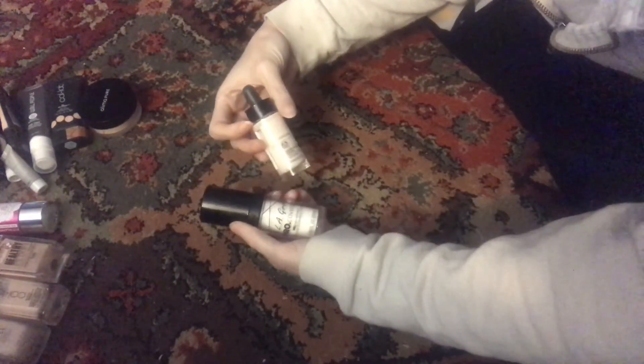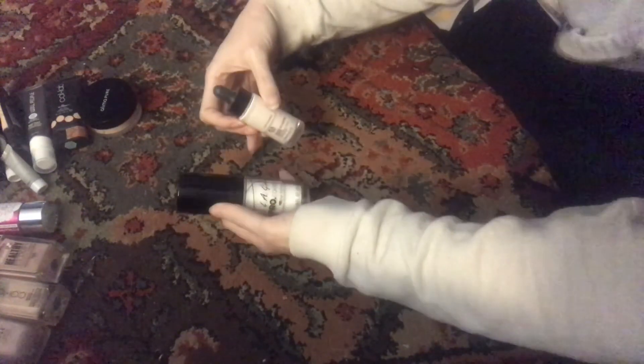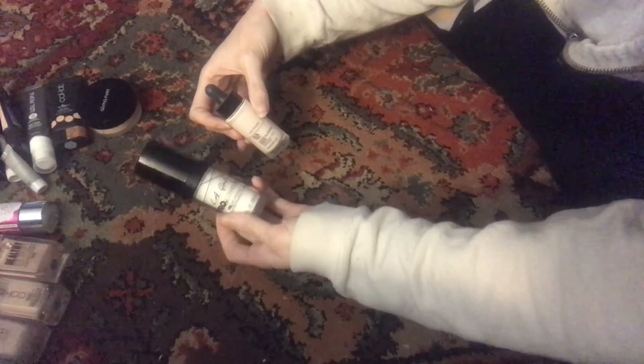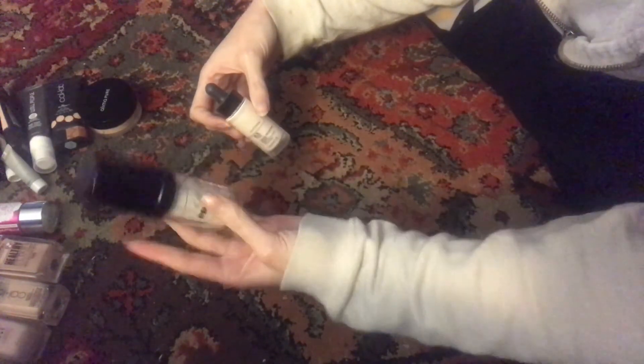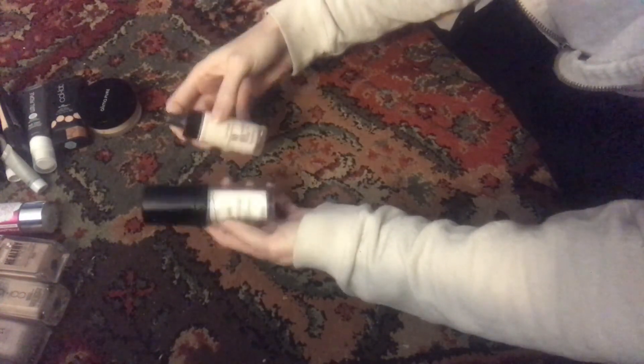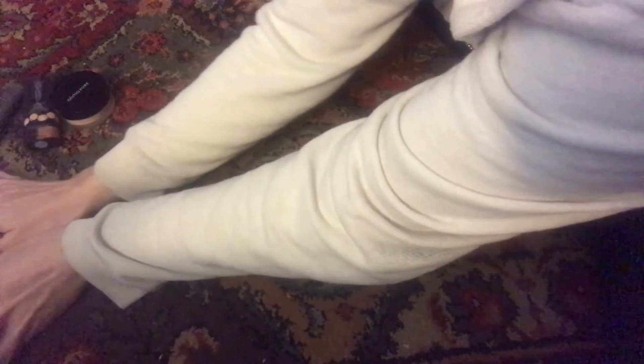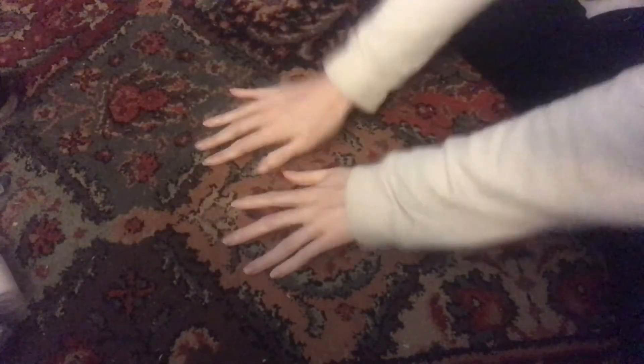These are my two foundation mixers: this is the shade adjustment drops from The Body Shop, and this is the LA Girl Pro Cover White Mixer — this is unopened and unused, and the Body Shop one is about half gone. I'm going to make a point to finish that up this year. That is all for my foundations and primers. My total for foundations is 16 full size, two samples, and two mixers.